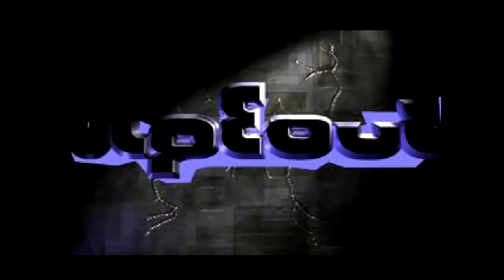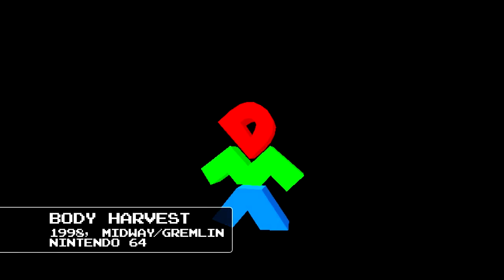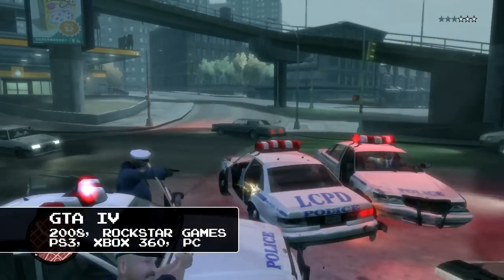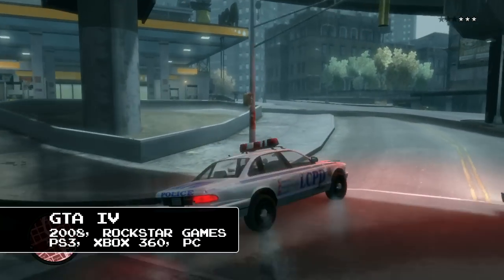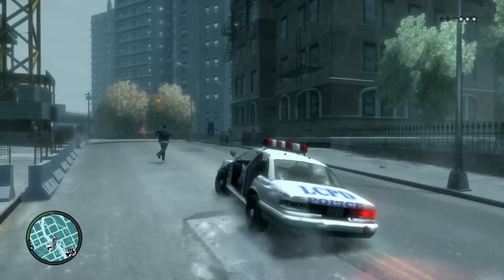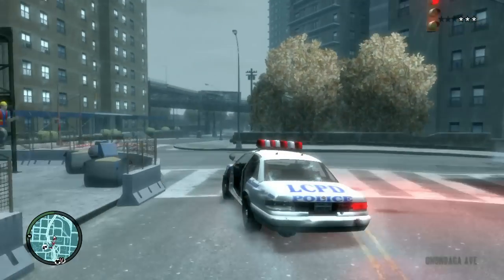DMA Design went their own way after Psygnosis were acquired by Sony, and instead worked with Nintendo on titles such as Body Harvest. But it was their subsequent title that would earn their current reputation — Grand Theft Auto. Now known as Rockstar North, DMA Design have gone on to great things, a far cry from the well-polished puzzler that marks their first major success.